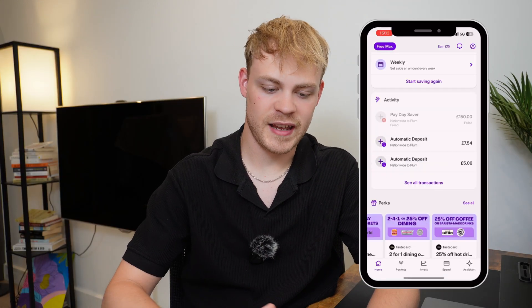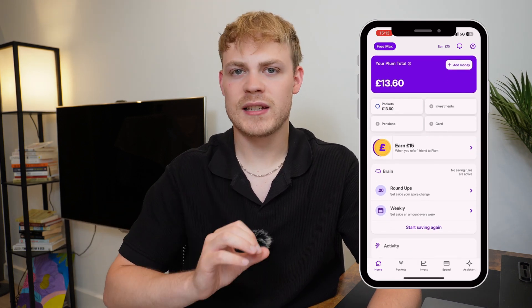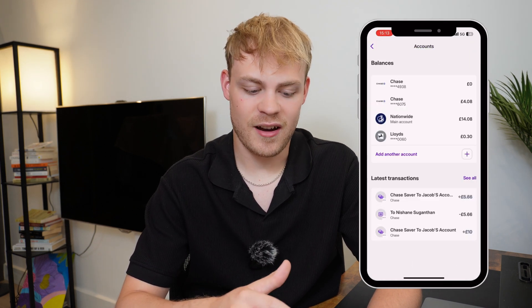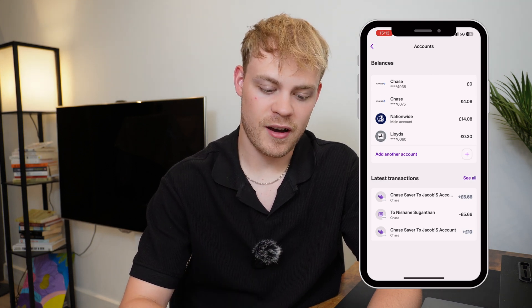Now let's go through a full overview and tutorial of the app. When you click in and set up Face ID, the first thing you're prompted to do is link all your bank accounts into the platform. If I scroll down to the bottom and click accounts, you can see I've got four separate accounts linked — one saver, one debit card, and then two further debit cards.